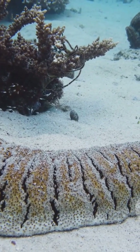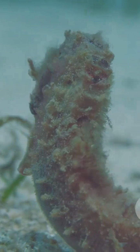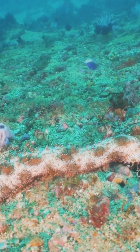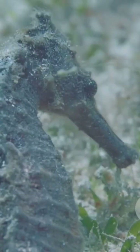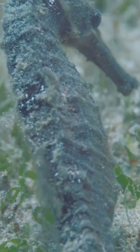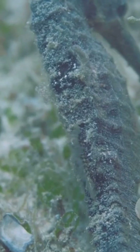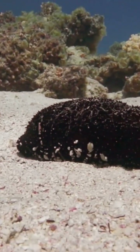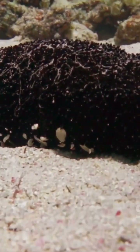And now for something a bit squishier: the sandfish sea cucumber. They're not much to look at — oval, arched, and sometimes as dark as the mud they live in. But these creatures are the cleanup crew of the ocean. Found in shallow Indo-Pacific waters, especially around seagrass beds and mangroves, sandfish sea cucumbers swallow up sand and digest all the organic matter, keeping their ecosystem healthy. Unfortunately, they're so valuable for food and medicine that they're now endangered, threatened by overfishing and habitat loss.